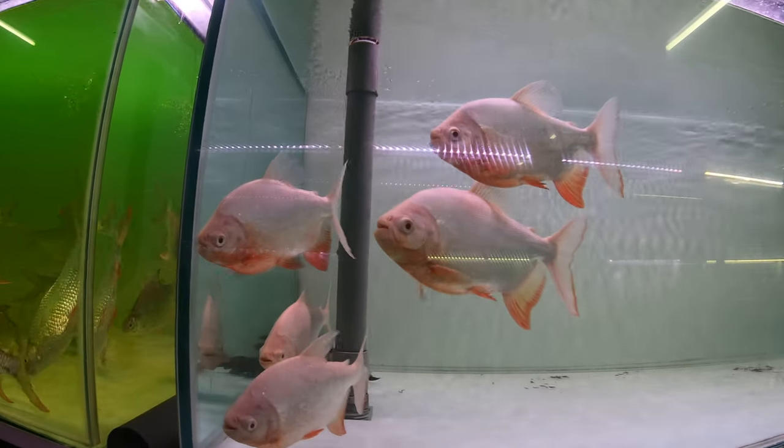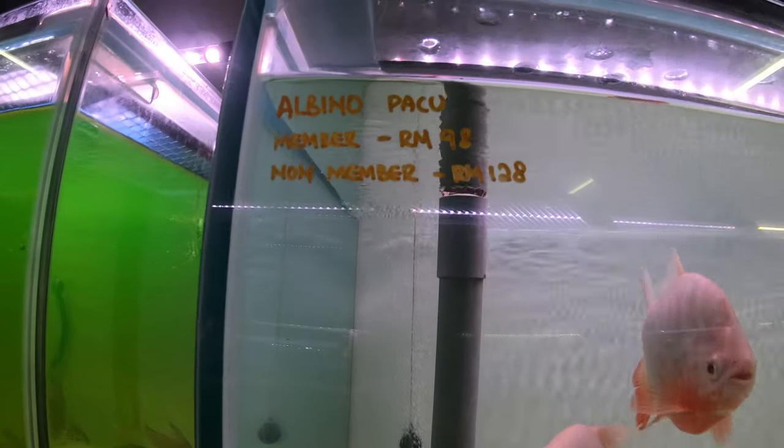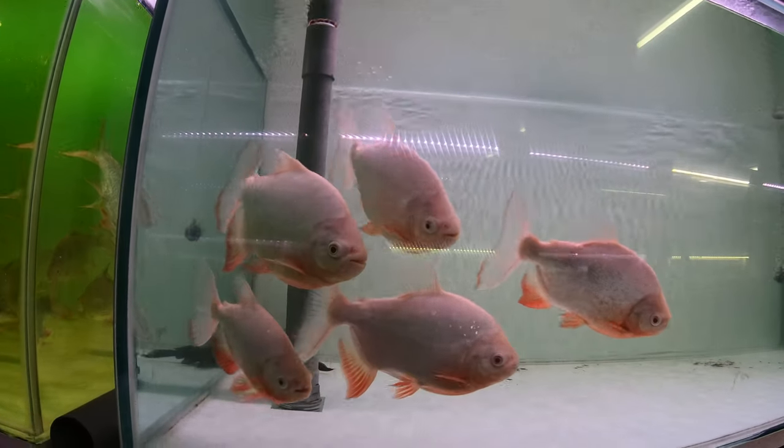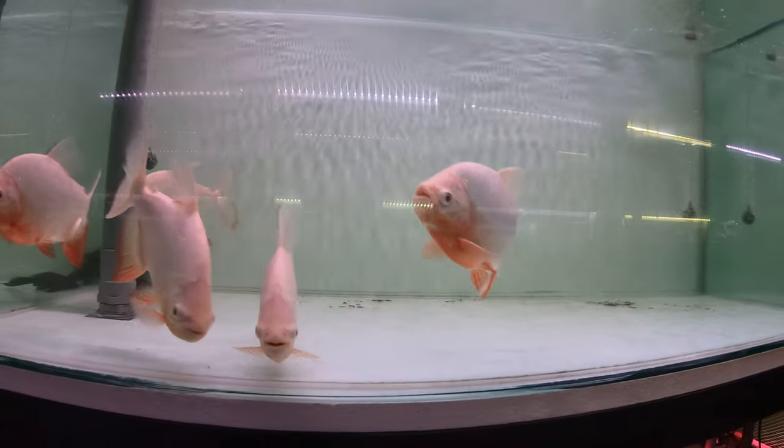What beautiful fish — only selling for about 20 to 25 US dollars each. Not expensive at all. These guys are beautiful.